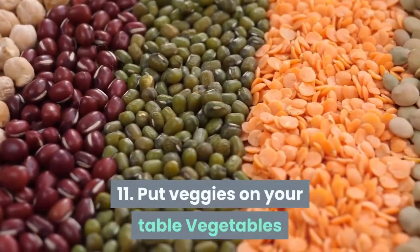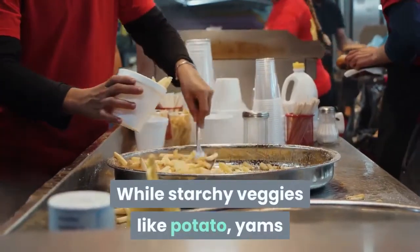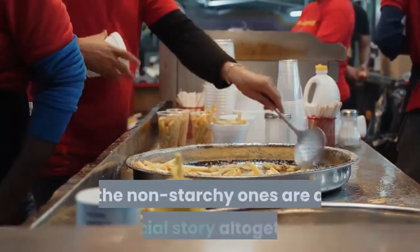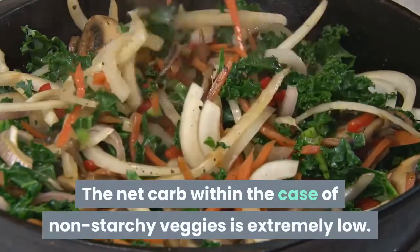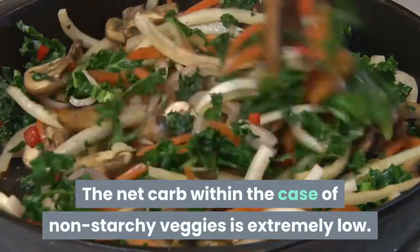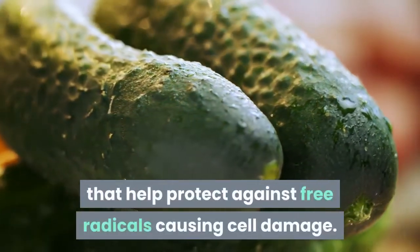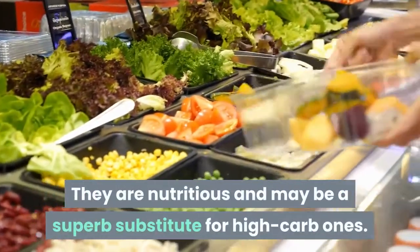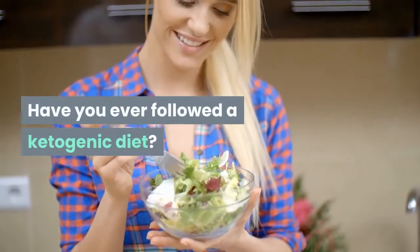Put veggies on your table. Vegetables can help you make a great keto meal. While starchy veggies like potato, yams, and beetroots can't be part of your keto diet, the non-starchy ones are a different story. The net carb count for non-starchy veggies is very low. Non-starchy vegetables contain antioxidants that help protect against free radicals causing cell damage. They are nutritious and can be a superb substitute for high-carb options. Have you ever followed a ketogenic diet? Do you like keto diets?